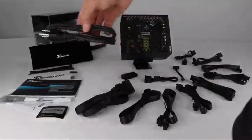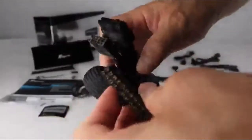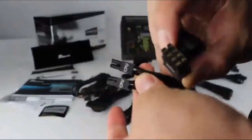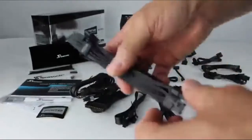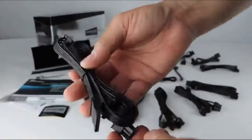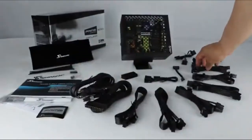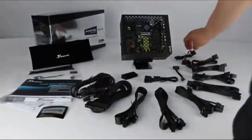The Seasonic Flagship Prime 600 is the first 80-plus titanium-certified fanless unit on the market. It uses a prime titanium fanless system with passive cooling to cut fan noise and achieves 94% efficiency at 50% system load — the highest level of 80-plus titanium certification available. Other features include a DC-to-DC converter design, gold-plated connectors, and an impressive 12-year warranty. It features an Intel ATX 12-volt form factor with webbed and flat cables, including six SATA connectors, one floppy connector, and five peripheral connectors.